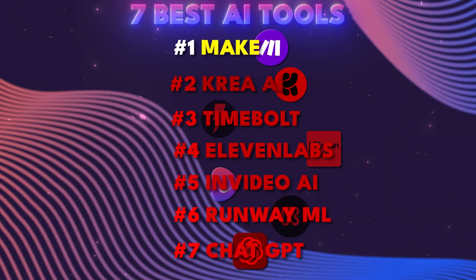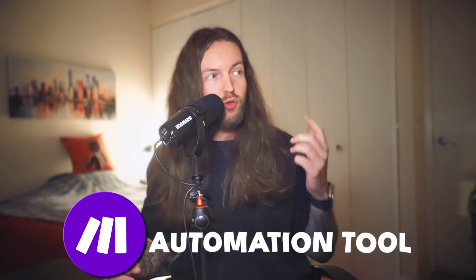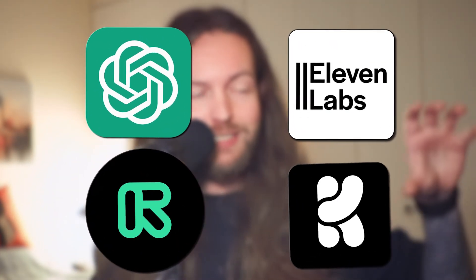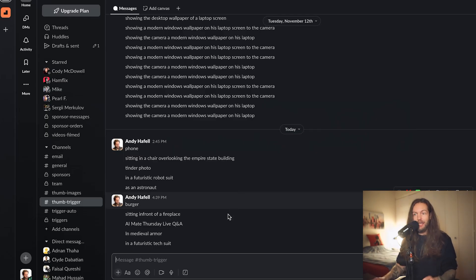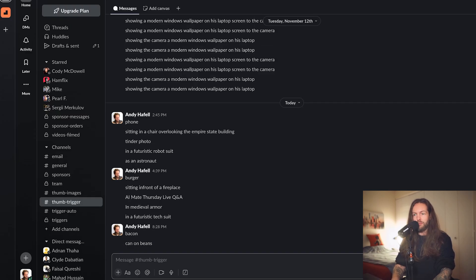AI tool number one: Make. Make is an automation platform, which means you can stack all the tools we just talked about together in sequence. For example, you can trigger it when you get an email, have ChatGPT read and respond to it, or when you get a new customer, have Make send them a custom response. I have a list of about 100 automation examples. In essence, Make allows you to run all your apps in a single workflow.